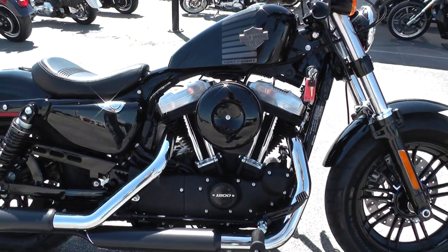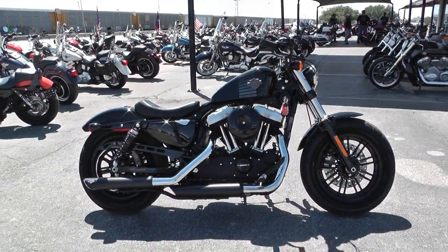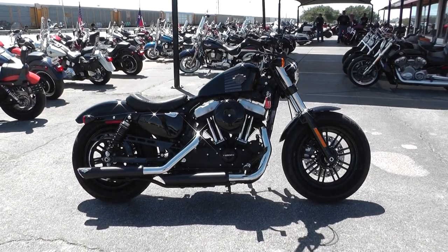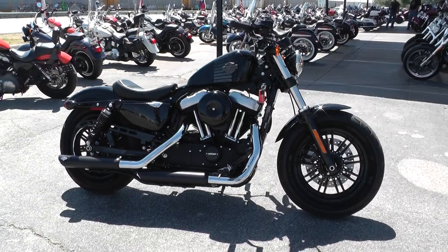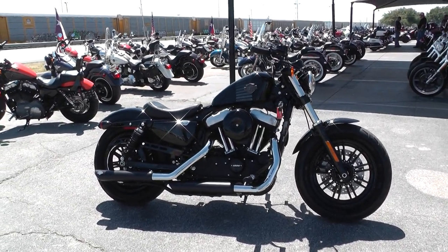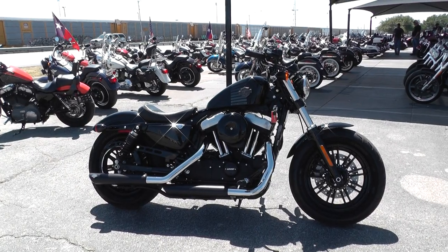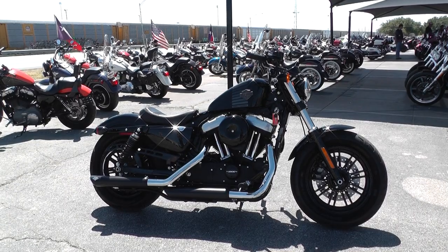Great looking bike, great running bike. This thing is ready to ride guys. You can contact our sales team toll free at 888-400-1151 or check out our website at cleanharleys.com to see our full inventory. We offer excellent finance and extended warranty options. We take almost anything in on trade and we sell and ship bikes all around the world.